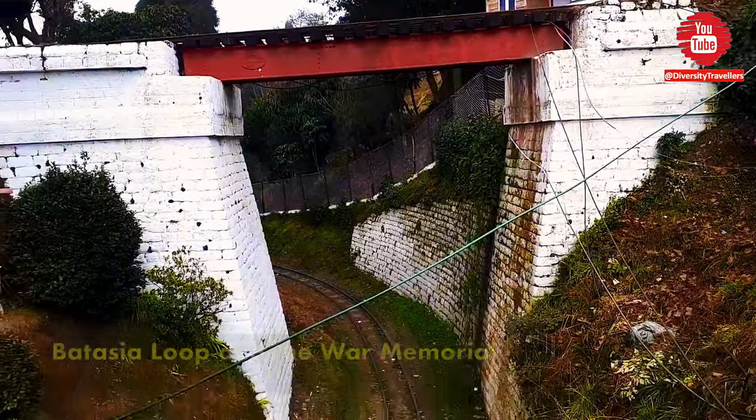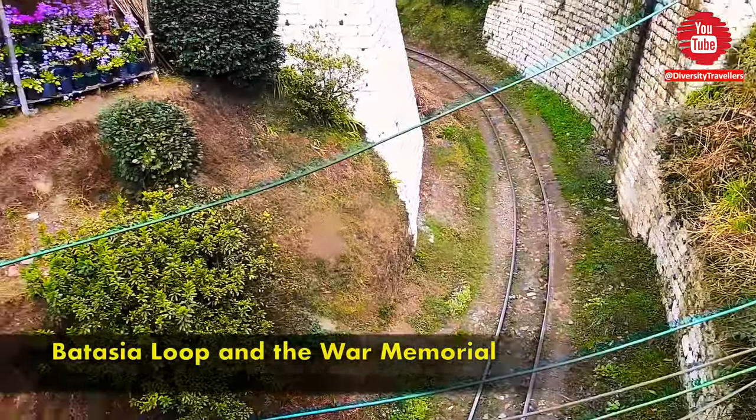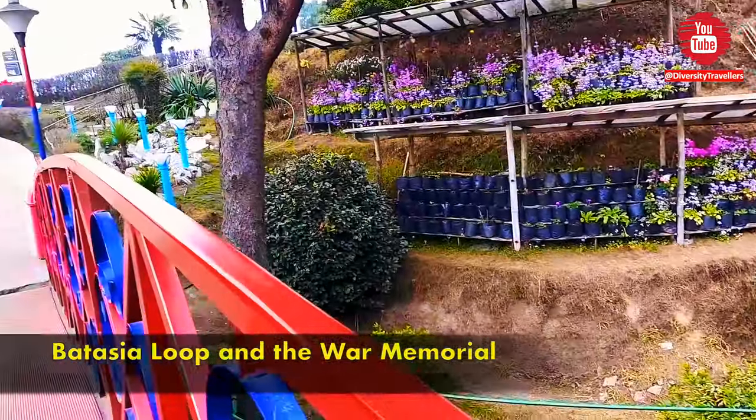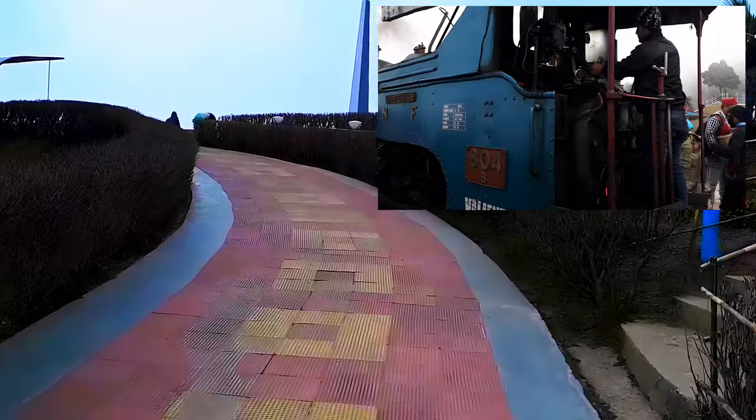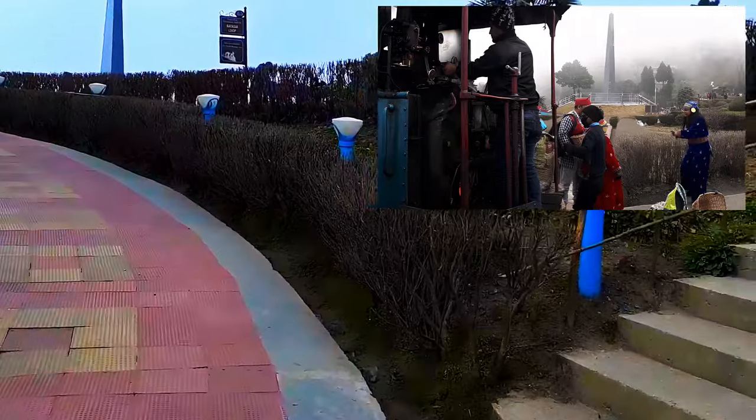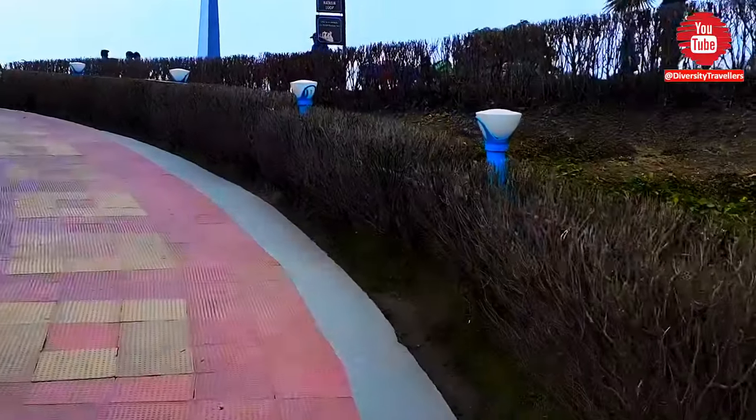The Batasya Loop was constructed in 1919, creating easier gradients on the ascent from Darjeeling. There is a memorial to the Gorkha soldiers of the Indian Army who sacrificed their lives after the Indian independence in 1947.